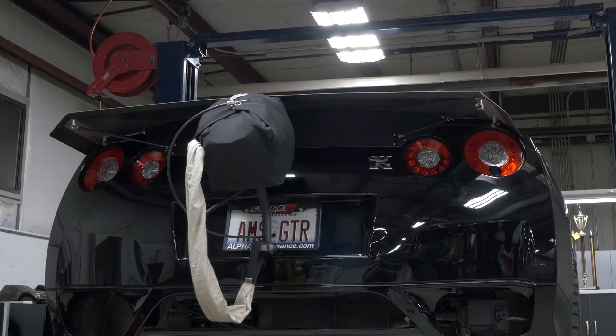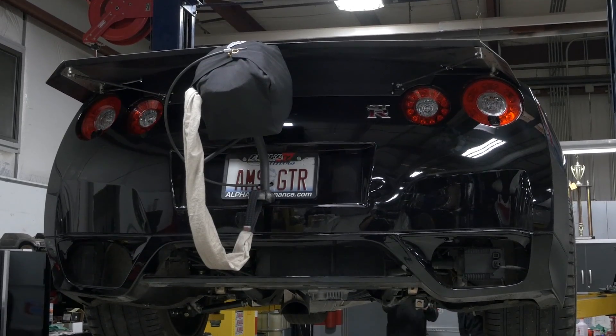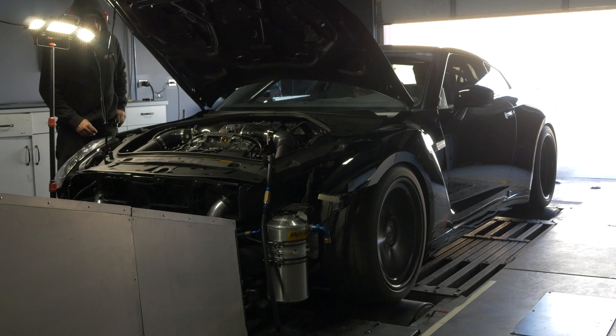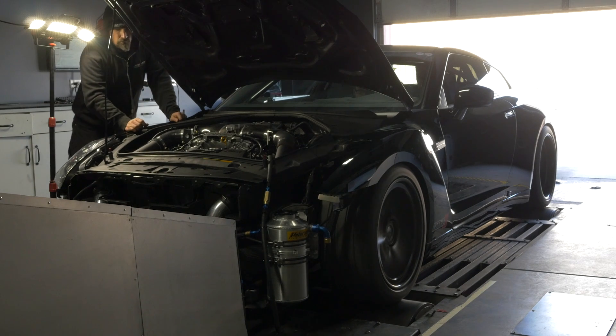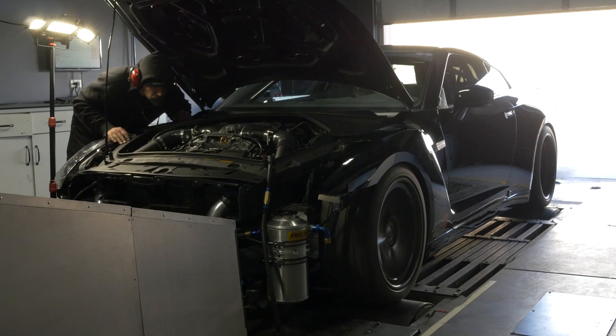As you can tell, 2015 is shaping up to be one heck of a year for AMS and their GTR. Just when you think Nissan's twin-turbo V6 has plateaued, it looks like it's still got lots left in it. Good luck to the AMS crew this year — we can't wait to see what you've got in store.